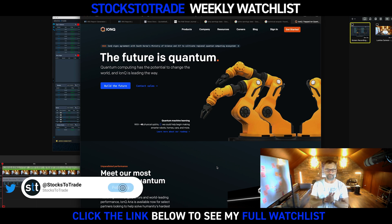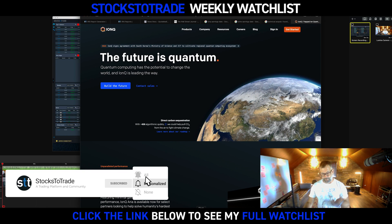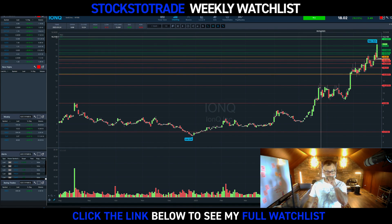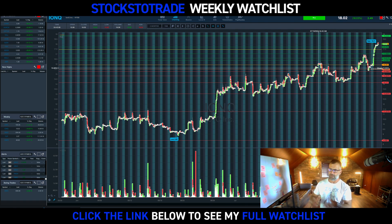Number one idea: IONQ. Hot sector — chips, quantum computing, et cetera. Beautiful breakout chart on this thing. Just love this chart on Friday. Great areas to enter in the 18s with risk at 17.15. Squeezing up in after hours on Friday.